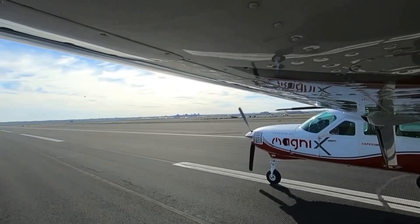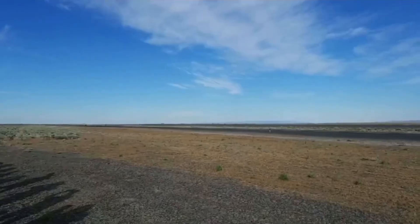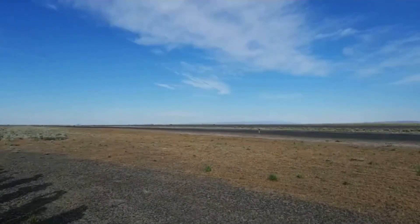Choosing the Cessna Grand Caravan was very intentional. It was: let's find the aircraft that everyone in the world knows, uses, and loves, and let's give it a new lease on life. Let's make it electric — let's make it the Tesla of the air, if you will.